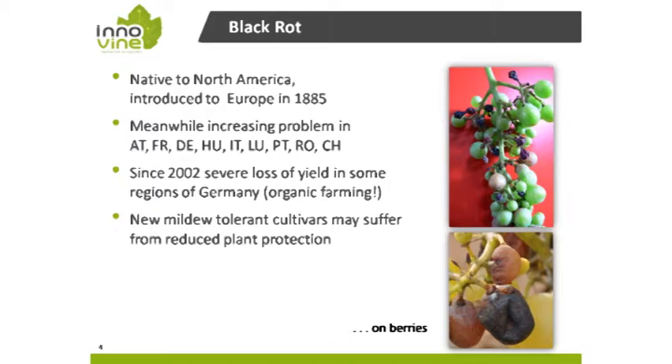In Germany, we had the first severe outbreak of black rot in 2002, 2003, and 2004 in the Moselle River Valley. Today we know this fungus is overwintering in abandoned vineyards, and that especially organic farming cultures have severe problems with black rot. If we reduce plant protection measures while using mildew-resistant or tolerant new varieties, we can expect black rot to appear. So we have to react now and look for new resistance sources.